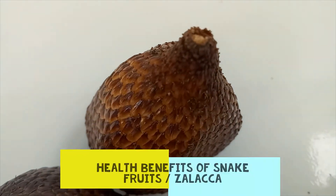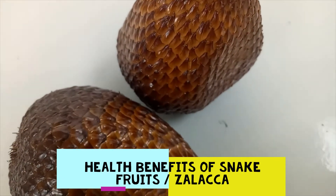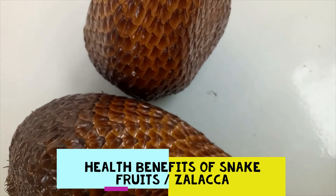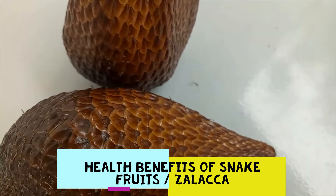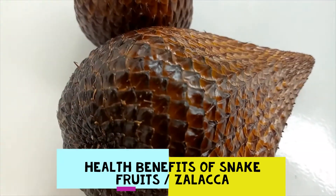Salak is actually the name of a type of palm tree that is native to areas of Indonesia and parts of the South Pacific. These trees are cultivated for their fruits, which are found clustered near the base of the tree, and have a unique red, scaly exterior, which earns it the nickname snake fruit.